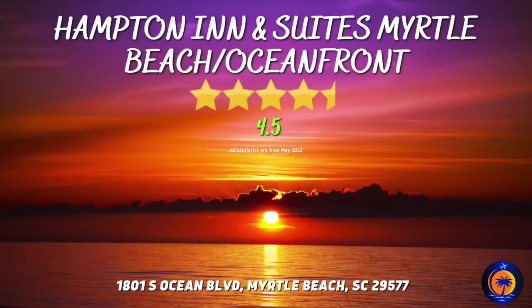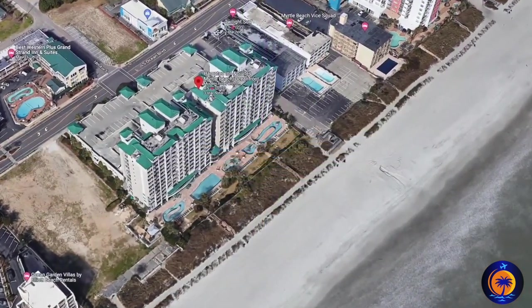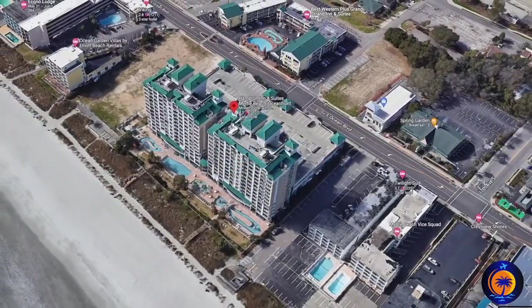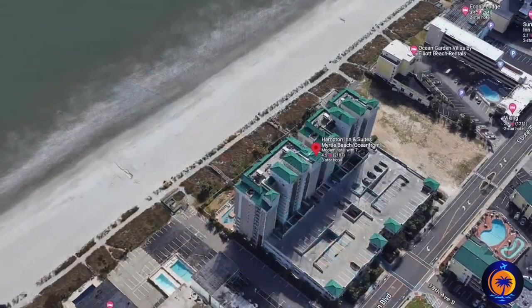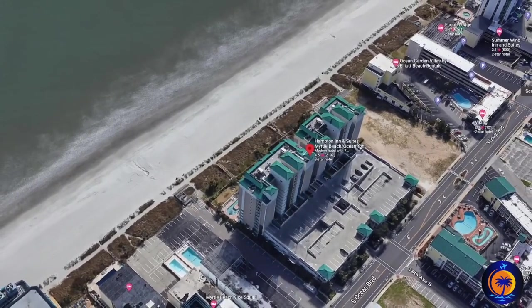Hampton Inn Suites Myrtle Beach Oceanfront. Located right in the center of all the action is this high-rise hotel. If you have kids, this is the perfect place for you to stay, because you're going to find two lazy rivers, seven different pools, and a water kids' play area. Not to mention, this hotel is also pet friendly.